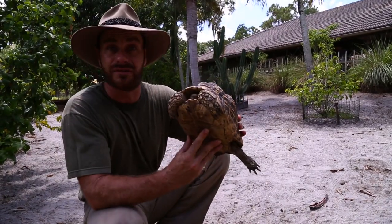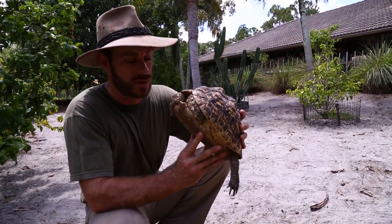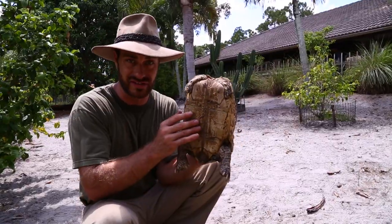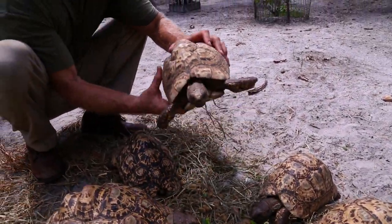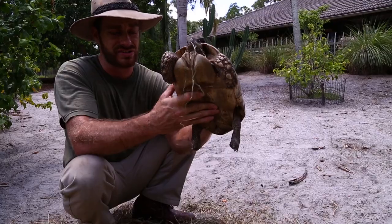This is a female. If you're looking to know the difference between a male and a female leopard tortoise — just like any other tortoise — a flat plastron and little tail is going to be a female. A curved plastron and large tail is going to be the male.